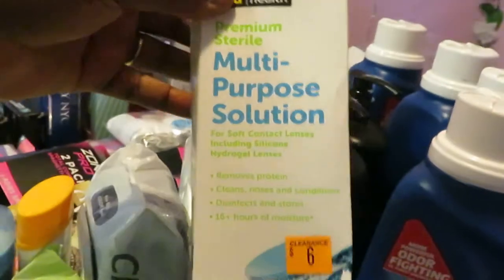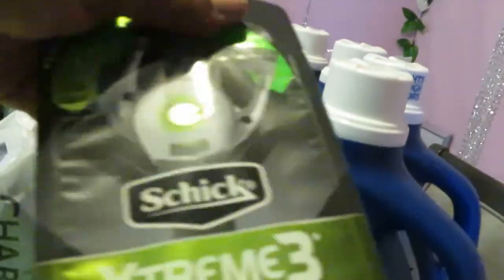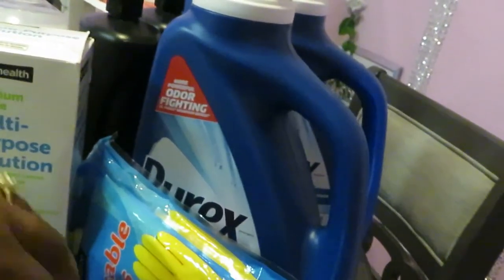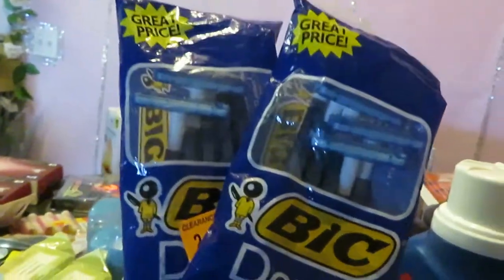I got some multi-purpose solution, which is like for contacts — that was on clearance. And I got some Schick Extreme razors, also on clearance. I also had a digital coupon for some Schick razors for men — I'll give that to my brother. He's probably watching this video. And I got some other big twin blade shavers — it's a five-pack and I got two of these. Really happy to get those.